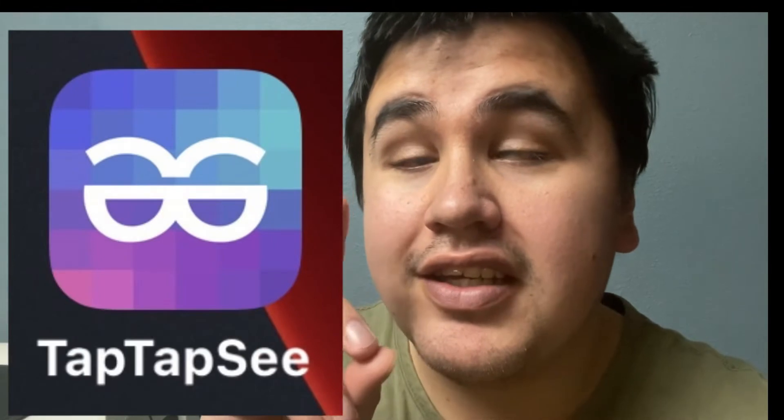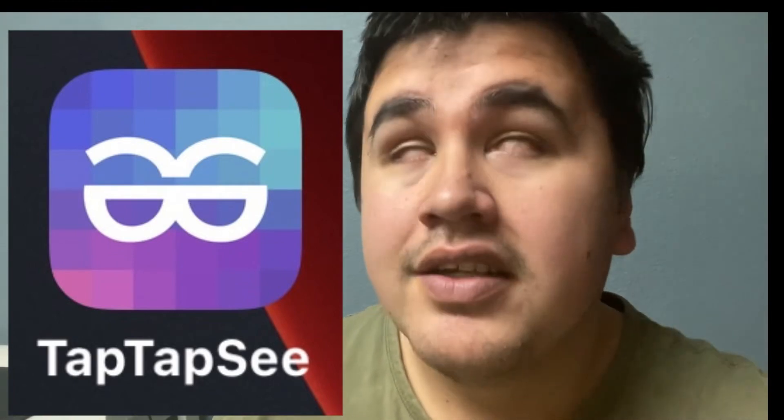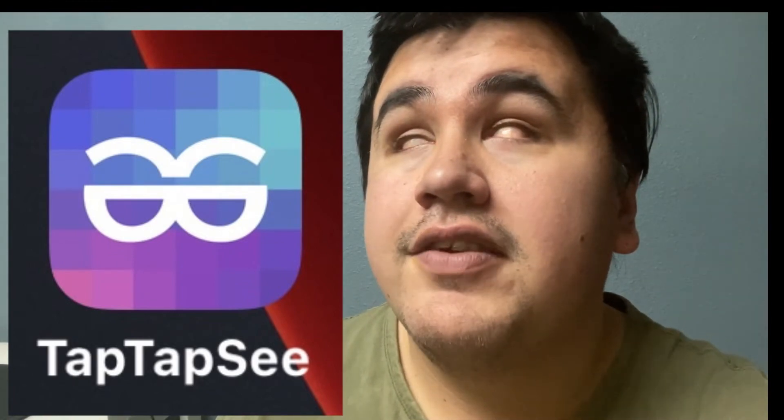Another app that I love to use is TapTapSee, also on iOS — all of these are iPhone apps, by the way, because that's what I use. I love using TapTapSee to generally just take a photo of whatever room I'm in. Like if I'm in the living room or the kitchen and I want to see if anybody's around or if my kids are around, I'll often take photos with it. It tells you what the scenery is — it does its best — and it's free.